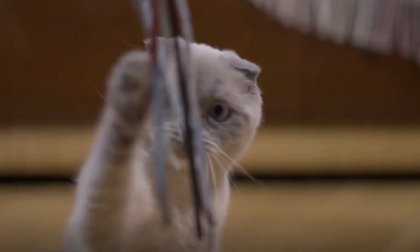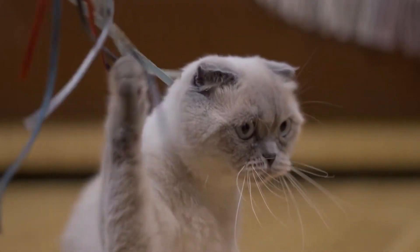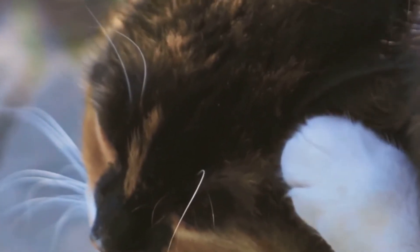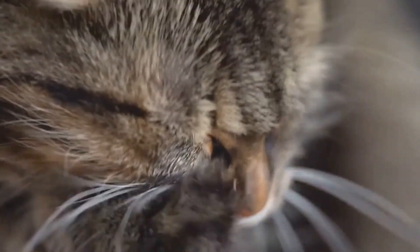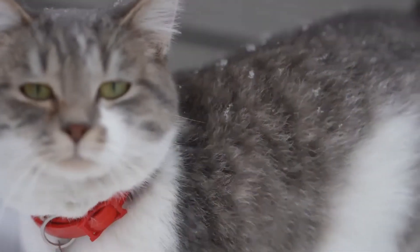As we marvel at our agile companions, appreciate the remarkable blend of biology and instinct that makes every cat a master of balance. From their unique collarbone design to the righting reflex, these traits have evolved to give our feline friends extraordinary agility. These marvels of nature are not only fascinating, but also a testament to the wonders of evolution. So let's celebrate these nimble ninja cats and their astonishing acrobatics.